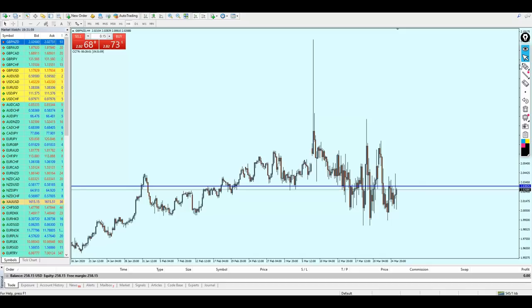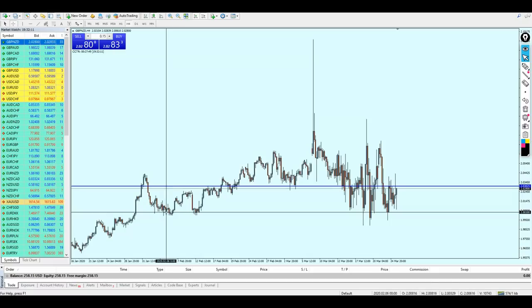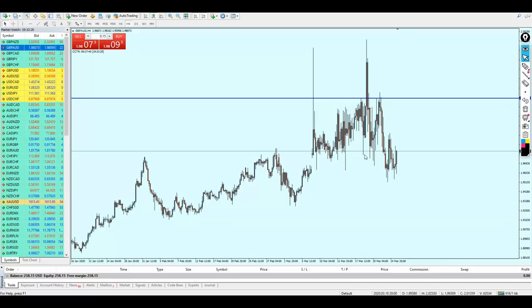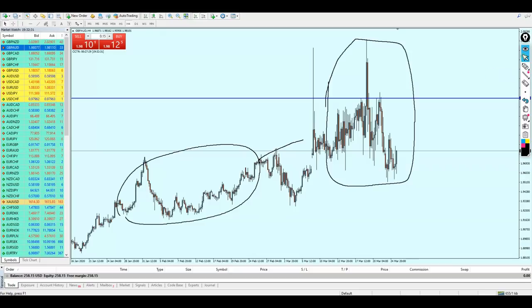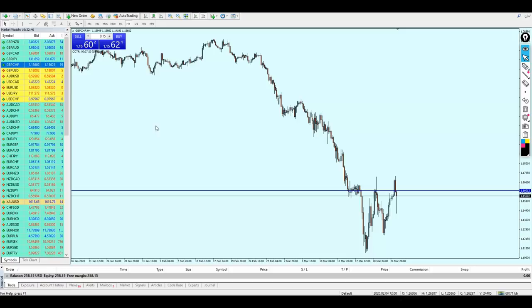Look at the big difference between this market here and this one here — this gives you a clear picture about how the market looks. This market is usually in good condition but recently has been ranging like this, so I'm going to avoid the pound NZD as well as the pound AUD. The pound AUD was going very well until we heard some news about the coronavirus, and now the market is ranging so much.